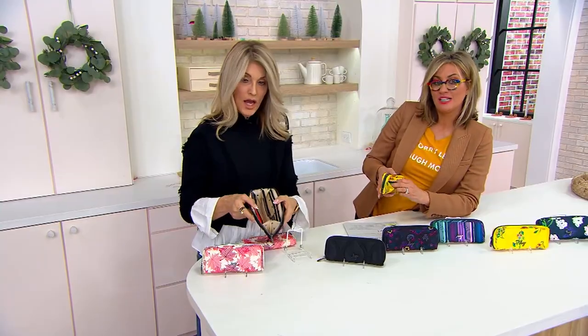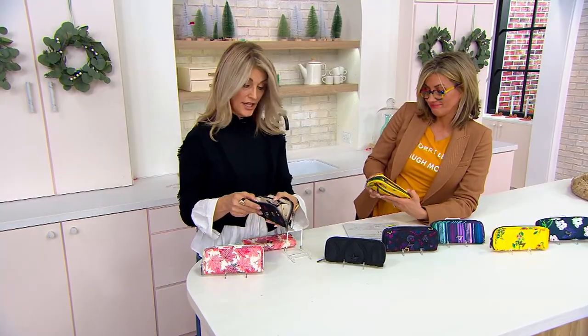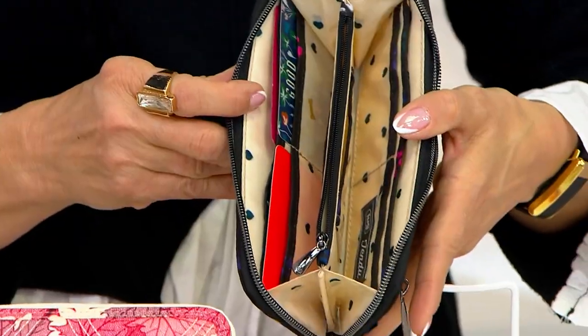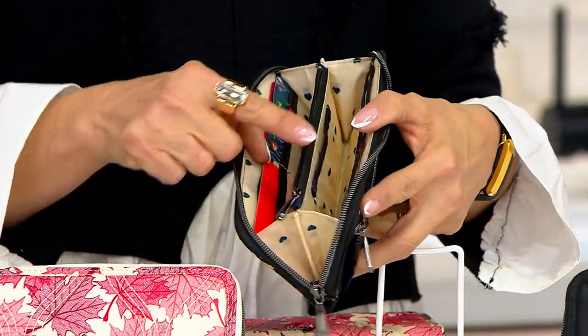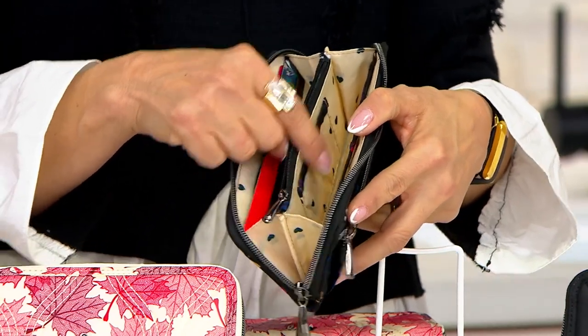For 25 bucks — how do you not? For all these fun prints, all the great linings, and the gusset... Metallic Espresso is gone. Not surprised — so beautiful.